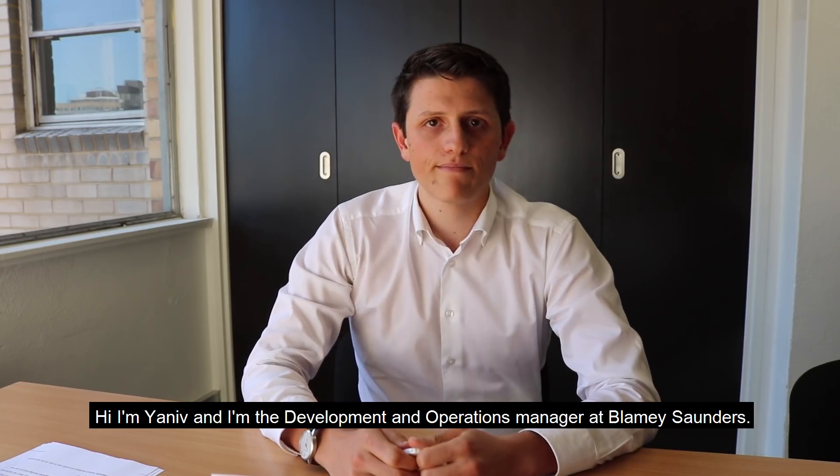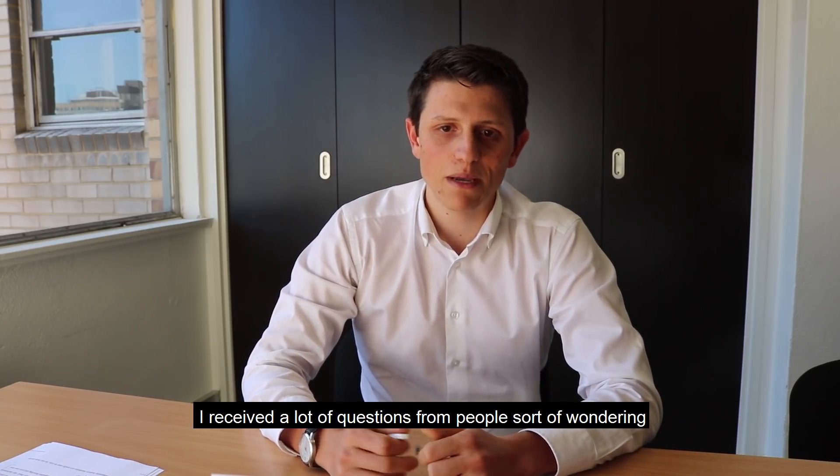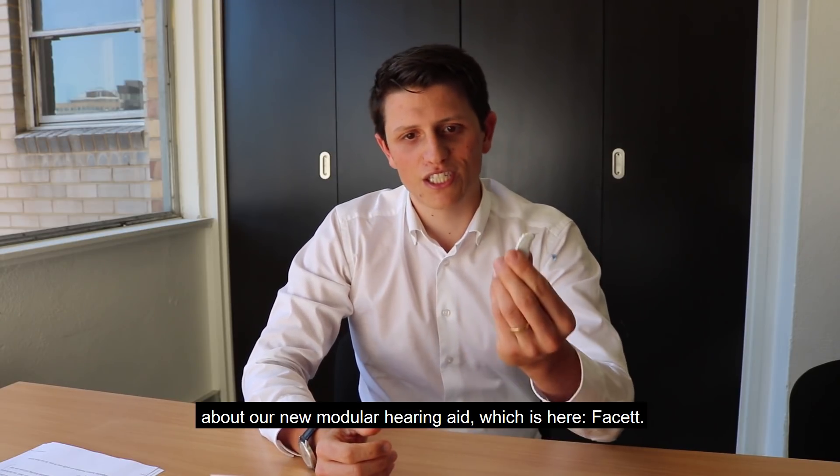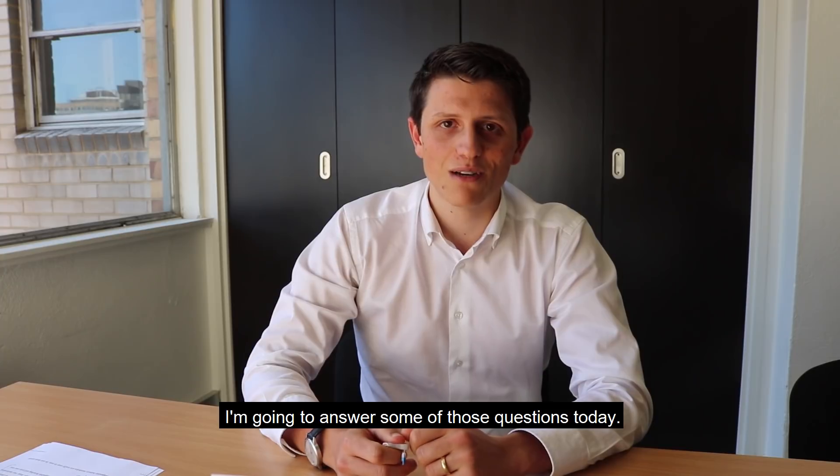Hi, I'm Yaniv. I'm the Development and Operations Manager at Blamey Saunders. I received lots of questions from people wondering about our new modular hearing aid, which is here at Facet, and I'm going to answer some of these questions today.